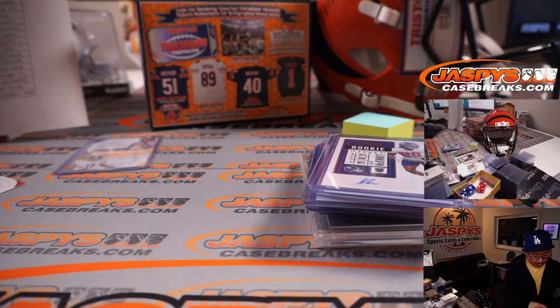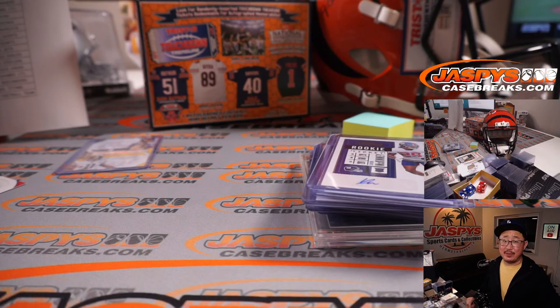There you go. That was a quick recap. Thanks for watching. Thanks for breaking with us, everybody. I'm Joe for JaspisCaseBreaks.com. I'll see you next time for the next one. Bye-bye.